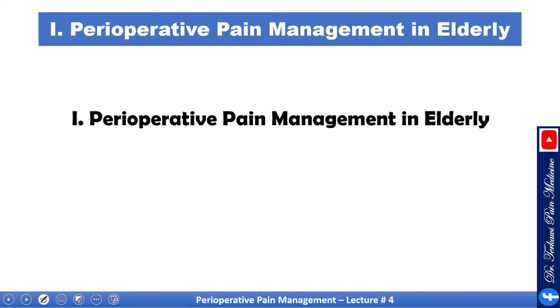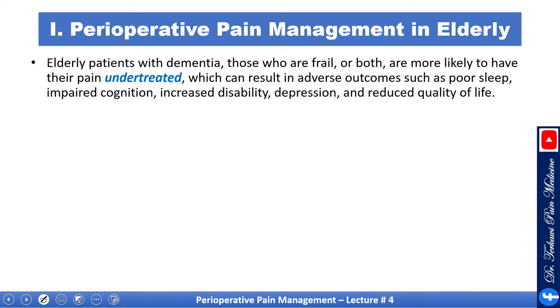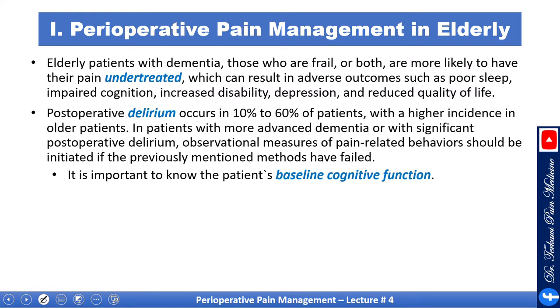Let's start by talking about the elderly. Elderly patients with dementia, those who are frail, or both, are more likely to have their pain underestimated, which can result in adverse outcomes such as poor sleep, impaired cognition, increased disability, depression, and reduced quality of life. Postoperative delirium occurs in about 10 to 60 percent of patients, with a higher incidence in older patients. In patients with more advanced dementia or significant postoperative delirium, observational measures of pain-related behavior should be initiated if previously mentioned methods have failed.